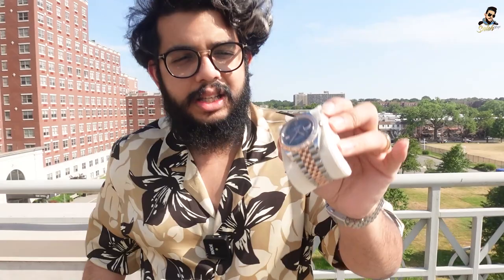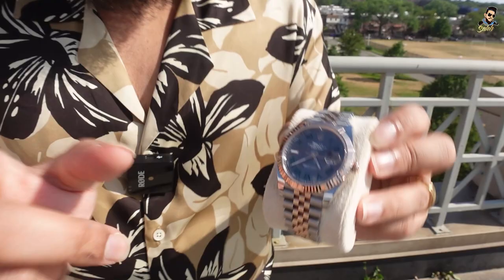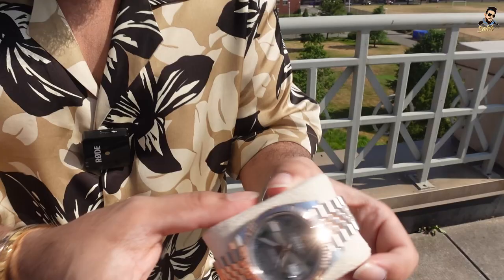The watch that I have for you today is a 41mm Wimbledon dial rose gold with steel. This is half steel, half gold. The fluted bezel is gold, the crown is gold, the jubilee bracelet center link is gold, and the clasp is gold. So this is the Wimbledon dial.